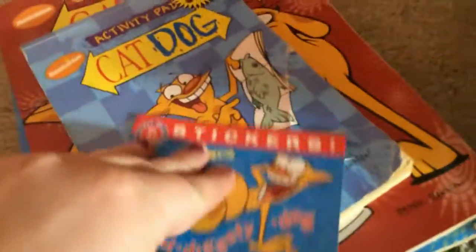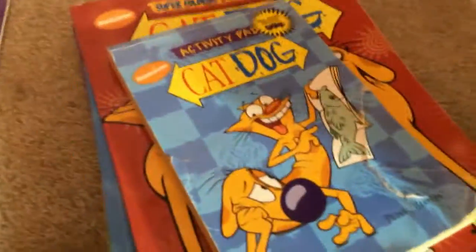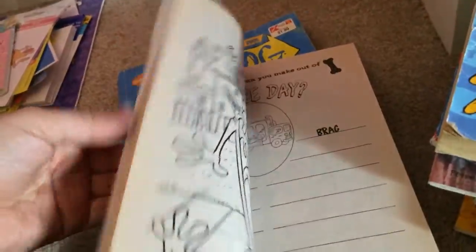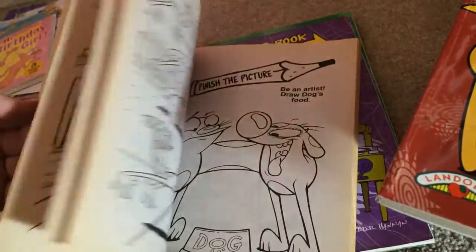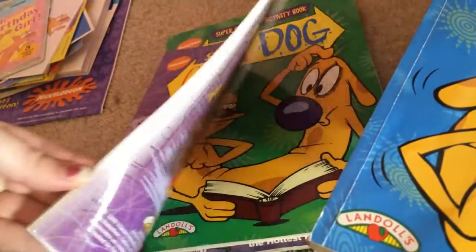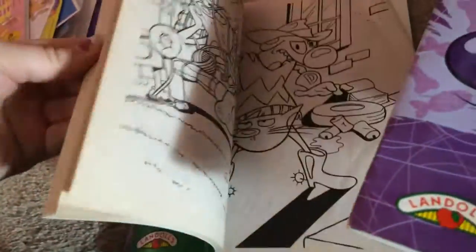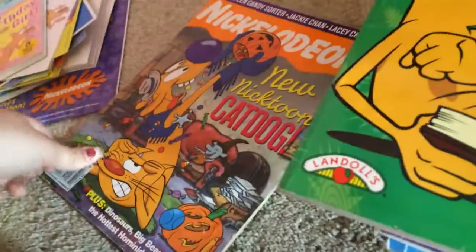And then I've got this little sticker book that's got all coloring pages, and then this activity pad, this red coloring book, this blue coloring book, this purple sticker book — I don't know where all those stickers are — and this green coloring book. And this magazine, actually.